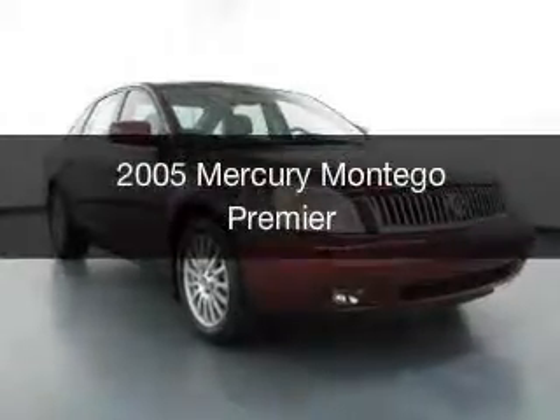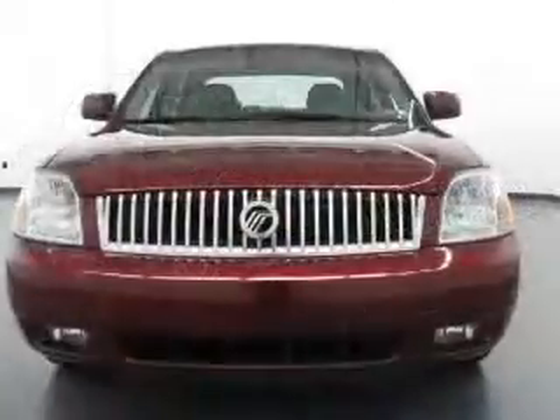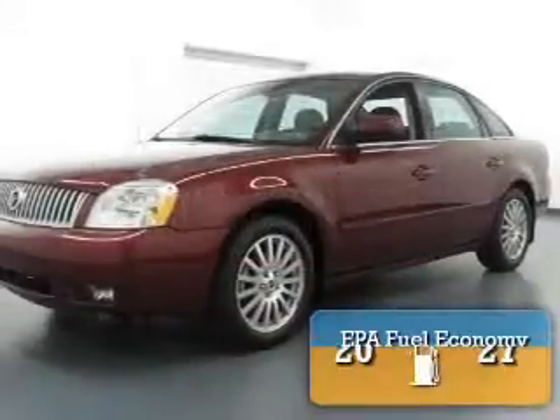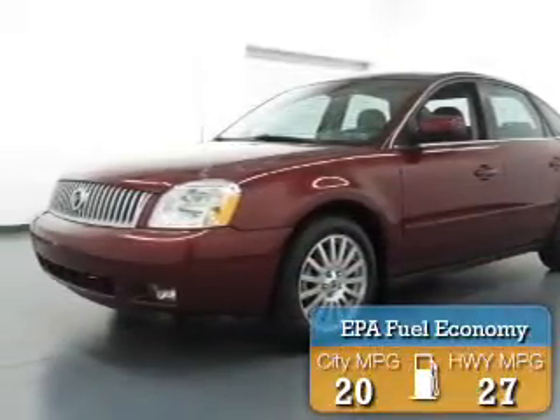This is a used 2005 Mercury Montego, powered by all-wheel drive, a 3-liter 6-cylinder engine, and a continuously variable transmission. Great fuel efficiency saves you money by requiring fewer trips to the gas station.